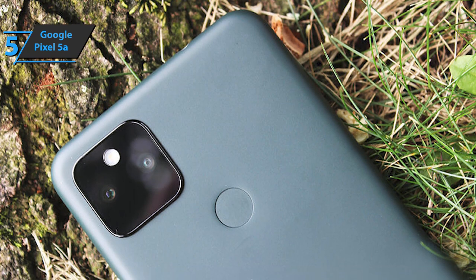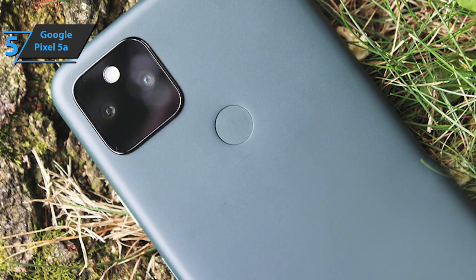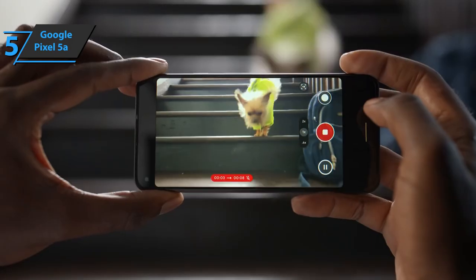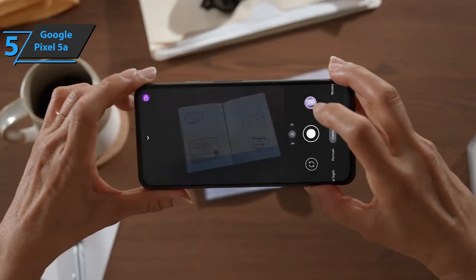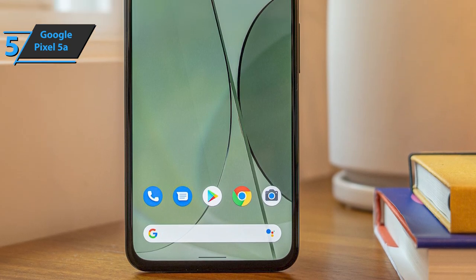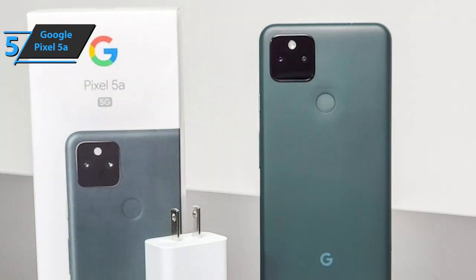There are two cameras on the back of the phone, including 12.2 megapixels and an ultra-wide one of 16 megapixels. These specs match the Pixel 4a 5G and Pixel 5. Google's Night Sight technology with automatic capabilities is a pioneer in enhanced photography and low light on smartphones and again performs great on the Pixel 5a. Dark images have greater clarity and color range than you would expect from a phone at this price. The details of close-up images are impressive, and zoom is also managed by software. There is no optical zoom here, but the main camera offers up to seven times digital zoom.